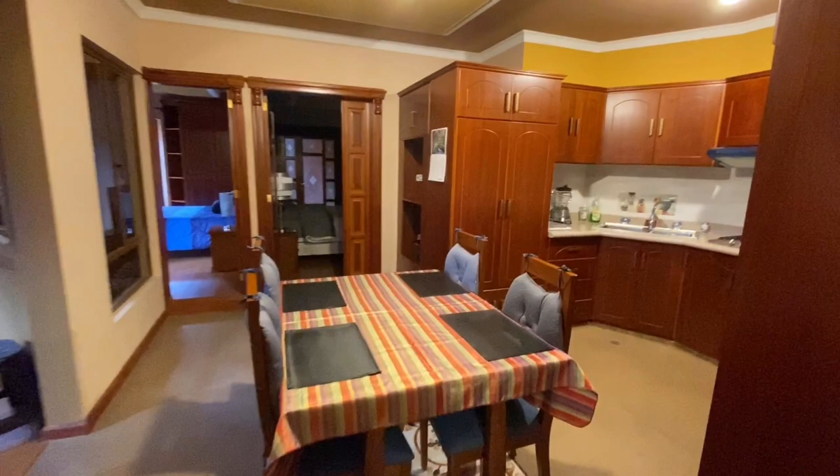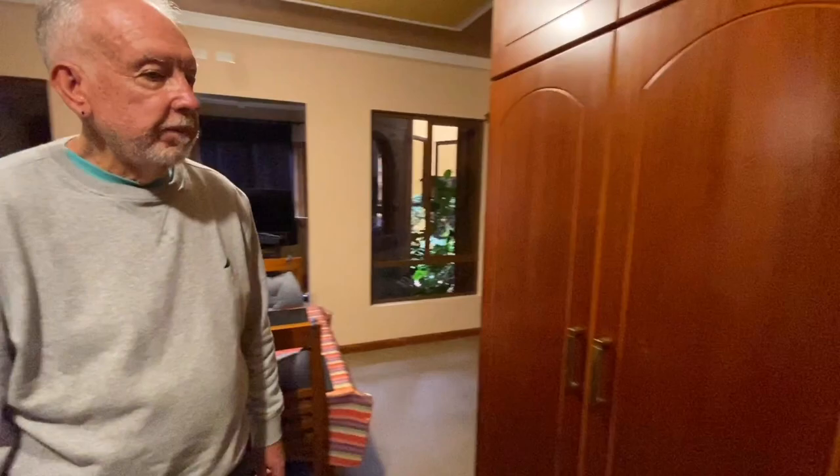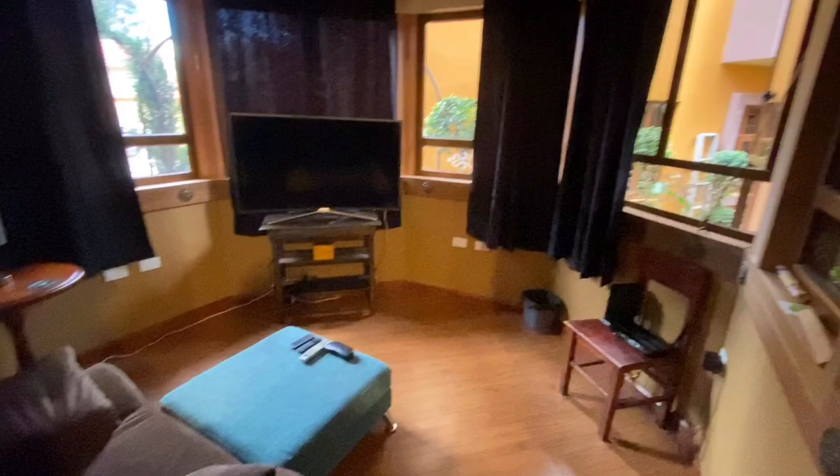Now we're coming into the dining room and kitchen. Looks like a pretty modern kitchen. It's small but convenient. All I need is a convection oven — I really don't bake, but it would be nice to have one. Nice appliances. And this is your man cave over here? Yeah. I'll be using it tonight — there are some great concerts on tonight.